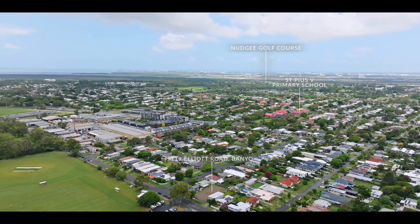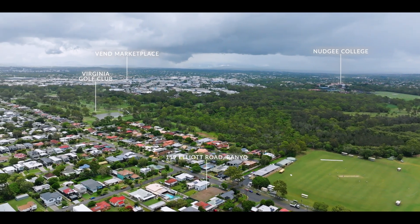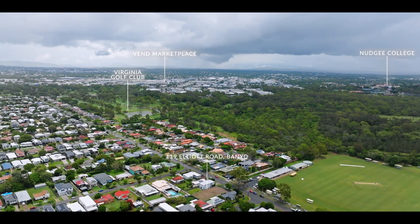Plus, enjoy the convenience of Chermside shopping centre, Nudgee Beach, scenic biking trails and serene waterfront walking tracks, all within easy reach.